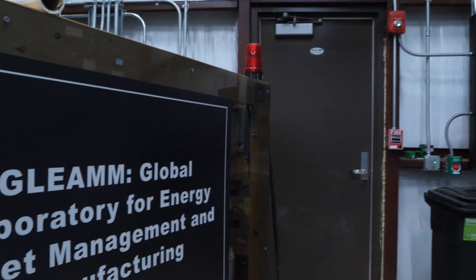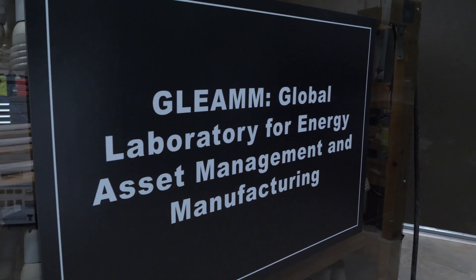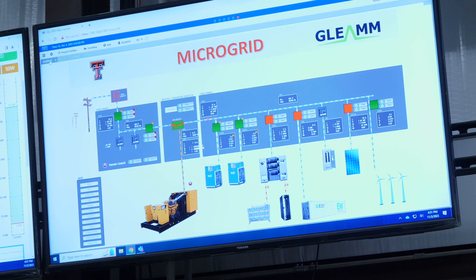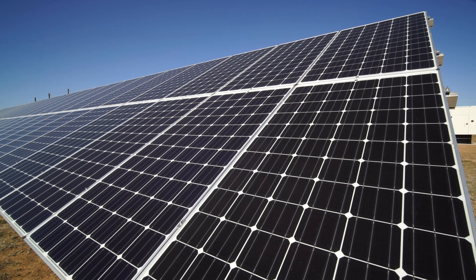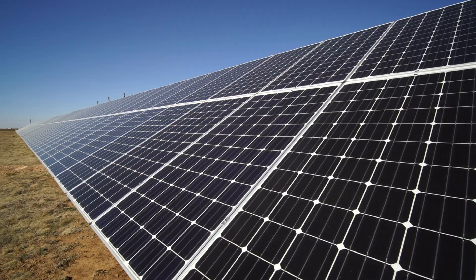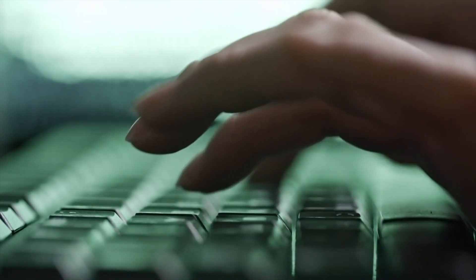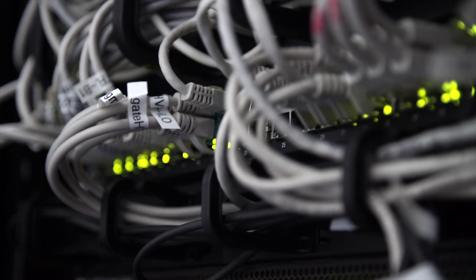GLEAM stands for Global Laboratory for Energy Asset Management and Manufacturing. It's a program to advance research and development, specifically in the area of smart grid. A smart grid combines a lot of different aspects of grid integration — from devices that go into your buildings for energy management, to solar photovoltaics, manufacturing, and device-level up to grid integration through solar inverters. There are also other aspects like cybersecurity and data science that the GLEAM program is involved in.